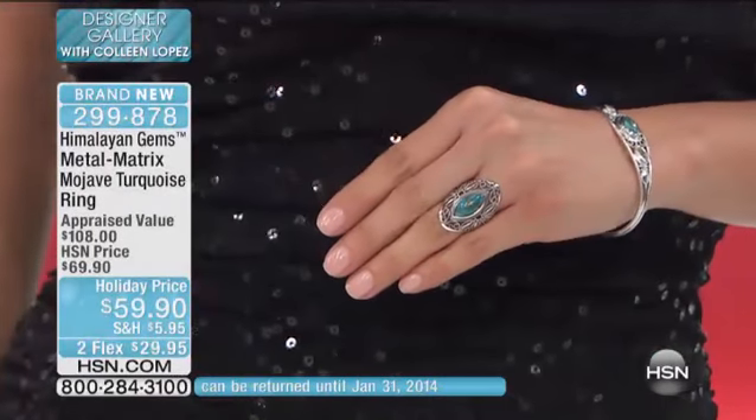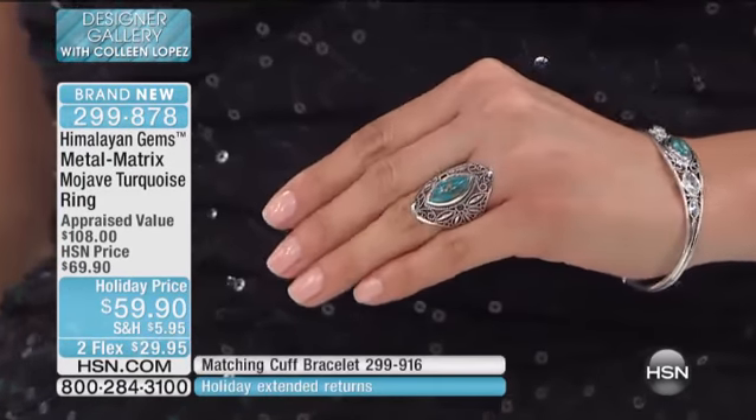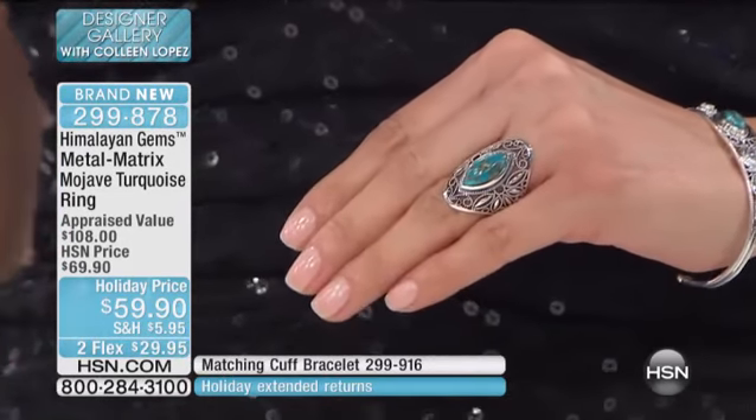All right, coming up now, we are going to talk turquoise. And Andrew and his team — it's Himalayan Gems. You love beautiful gems.